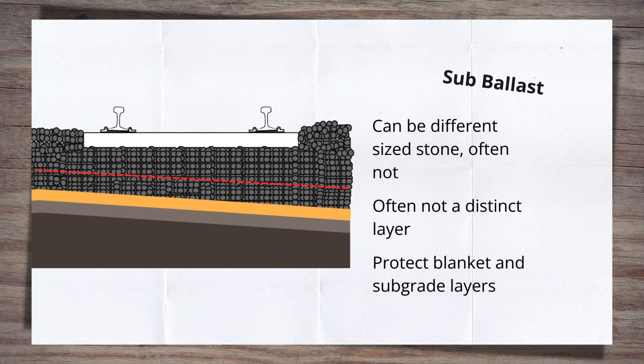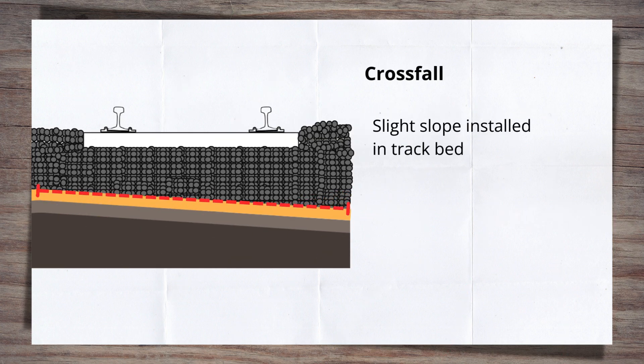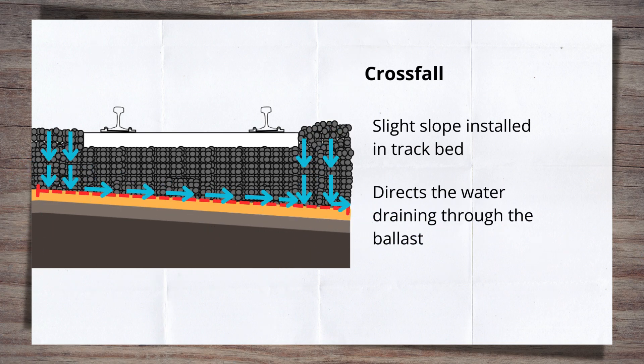We need to have a quick talk about crossfall. It's the slight slope installed in the track bed — but why is it there? For drainage. The crossfall helps direct the water that has drained through the ballast in a certain direction, either towards the edge of the track or towards a drainage system. It helps prevent accumulation of water in the track bed that can lead to so many issues.